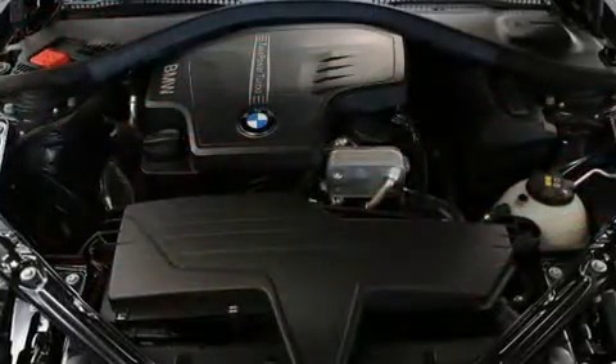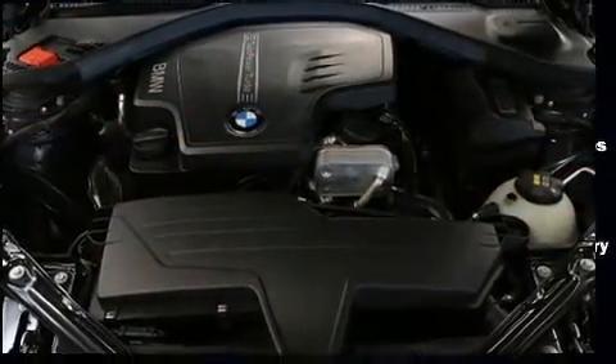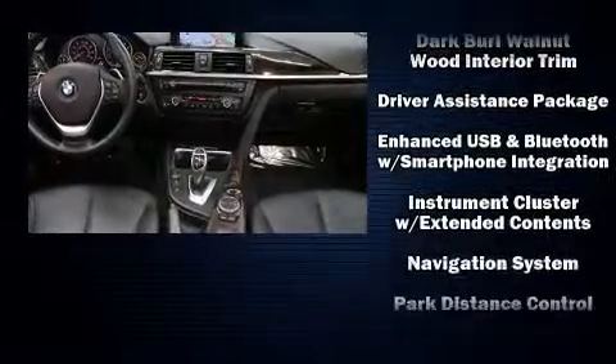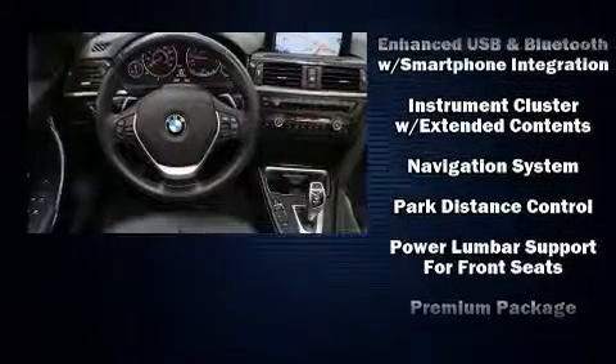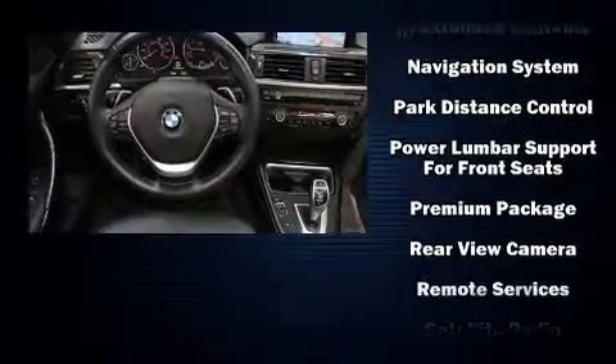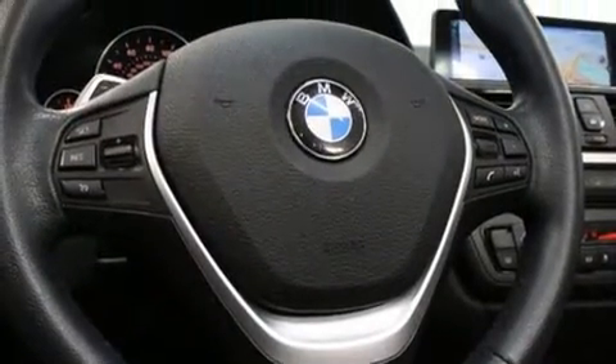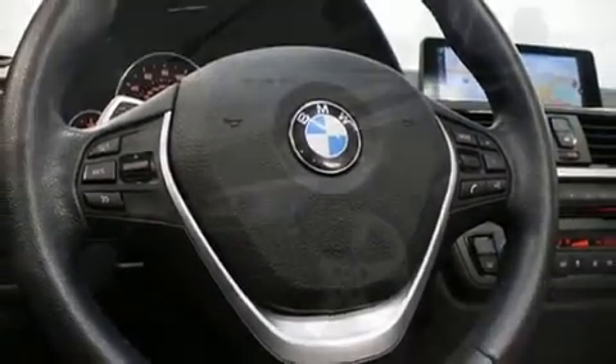BMW also prioritized safety and security with features such as knee airbags, brake assist, anti-whiplash front head restraints, and four-wheel disc brakes with ABS. You'll never lose visibility with rain-sensing wipers, which activate automatically when the drops start to fall.